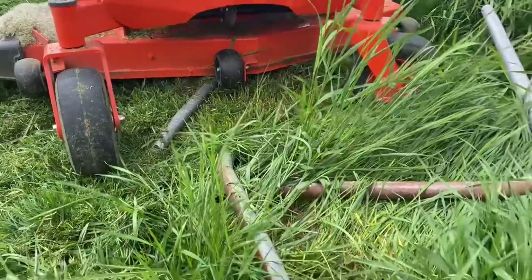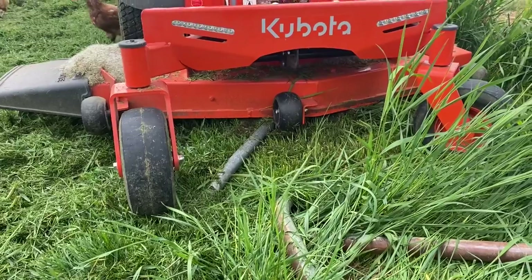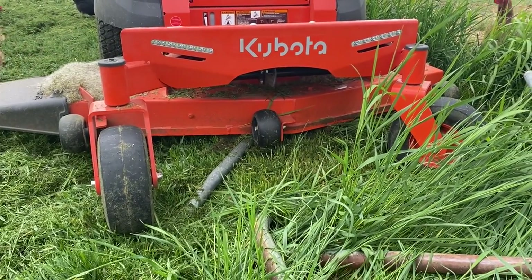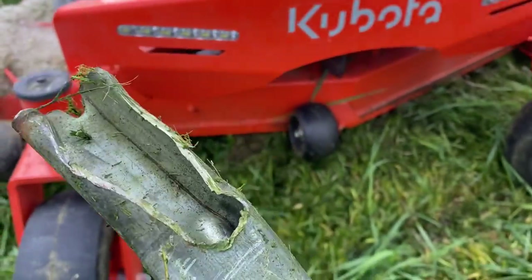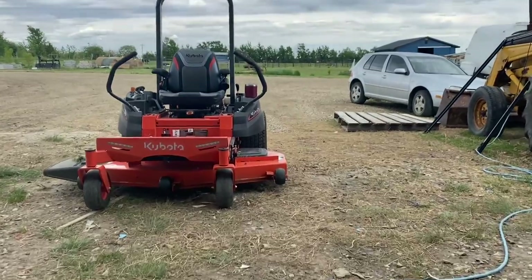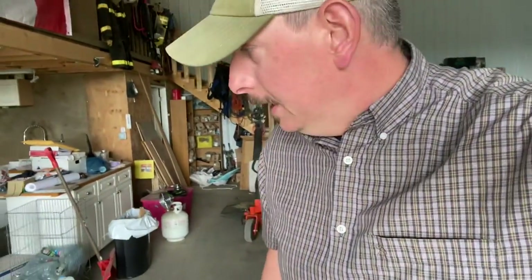Sometimes you think the day just couldn't get any worse, then the wife runs over some old trampoline frame with the ride-on lawnmower and the thing won't even run. What an adventure this is going to be. Boy, that sure did a number on it. Actually, I think we got super lucky there — just a chunk of inch-and-a-quarter steel pipe. Managed to pull it out, and surprisingly, no damage done.